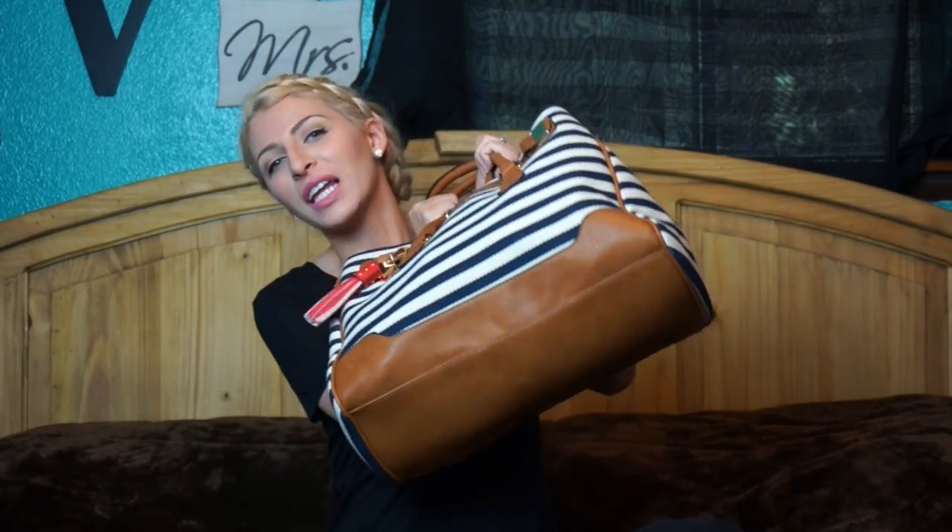Hi guys! Welcome back to my channel. So, this is the long-awaited What's in My Travel Bag.